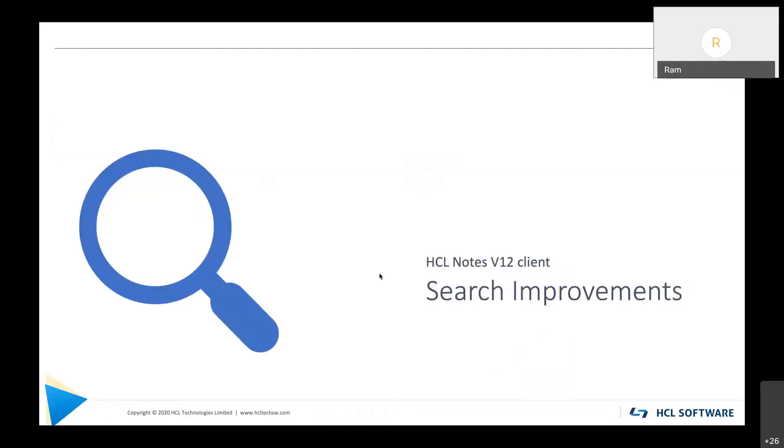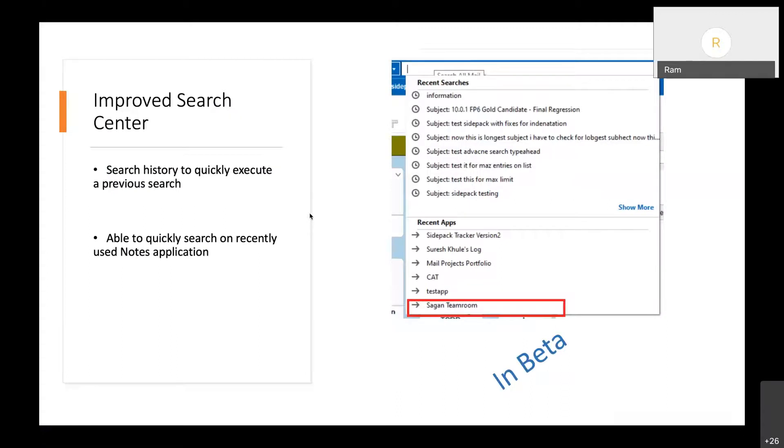The other area we invested in is search. Notes search has been a pain point — we've been getting constant requests to improve its usability, and many customers have turned to third-party products to improve search in Notes. In V12 we have natively improved the UI for Notes search. The search center at the top, which in V11 was in the top right corner, has been made more prominent in V12, taking up more real estate on the top bar to draw user attention.